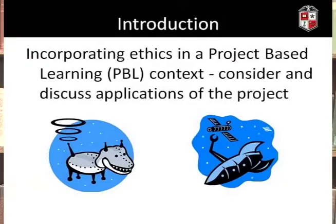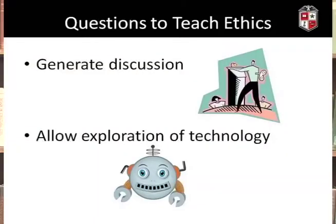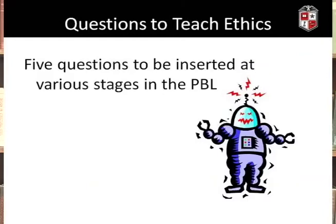One of the best ways to incorporate ethics in a PBL context is to consider and discuss applications of the project. We will be looking at the use of robots in healthcare as an example. In general, one of the best ways to teach ethics is to use well-formulated questions. These generate discussion among students and teachers, and allow us to explore the various facets of technology. I've developed five questions you can use in a robotics PBL to get discussion going.